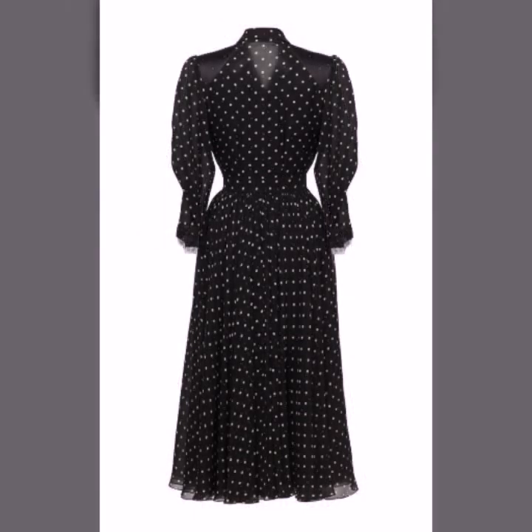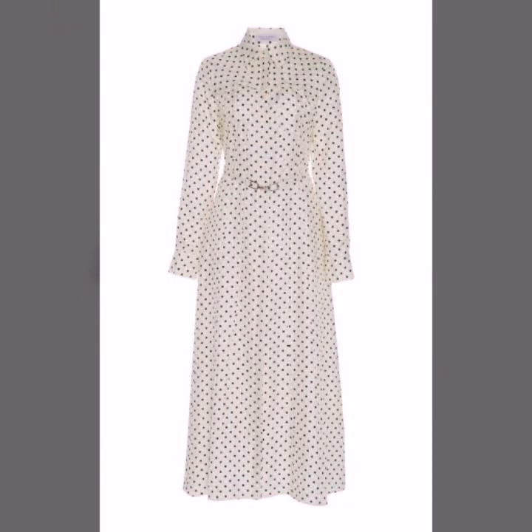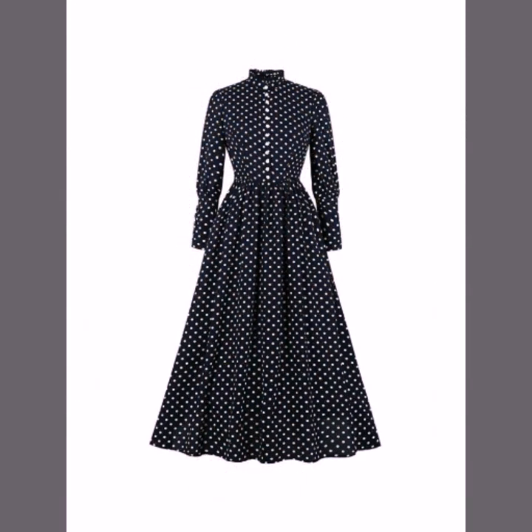If you are loving these dresses, please do like my video and subscribe to my channel if you haven't subscribed yet. If you have subscribed, please also click the bell icon so you will get notifications of all my videos and will never miss any collection on my channel.